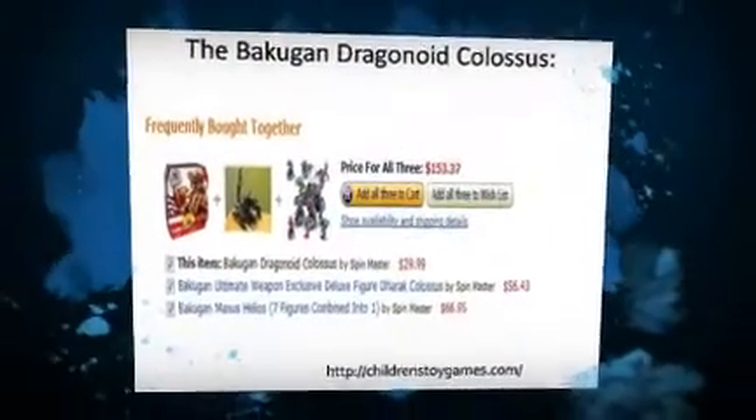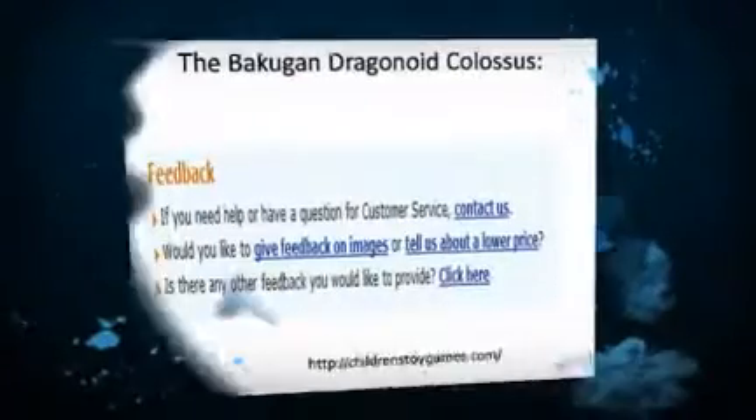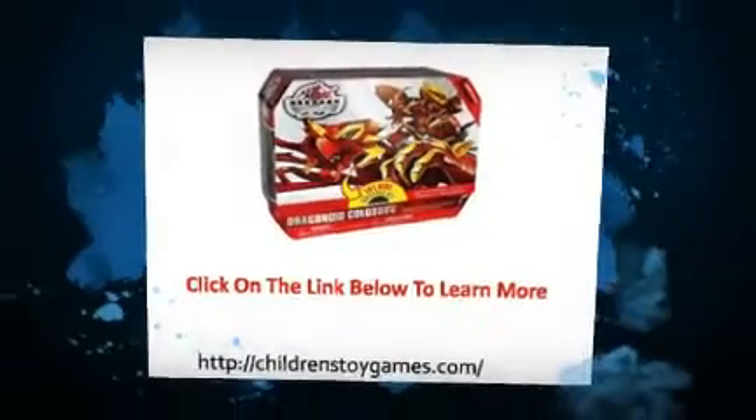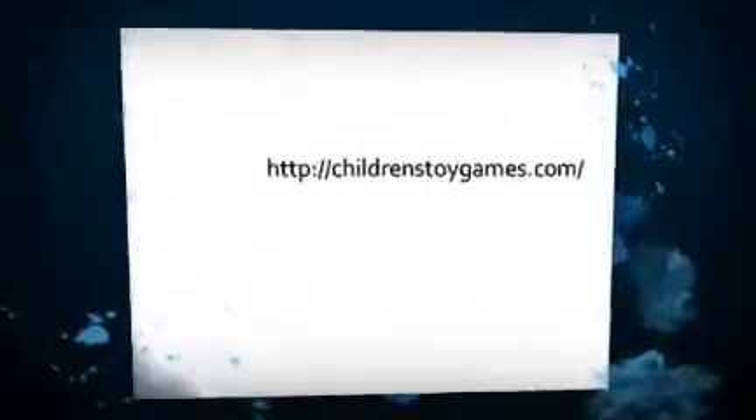This toy is recommended for ages above five years and is not very heavy, weighing only 1.6 pounds. It is currently available for sale within the United States only, ranks 34 amongst the best sellers in toys and games, and is the number one best seller in the action and toy figure category.